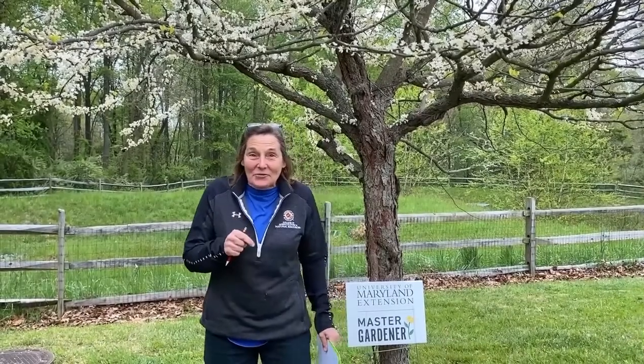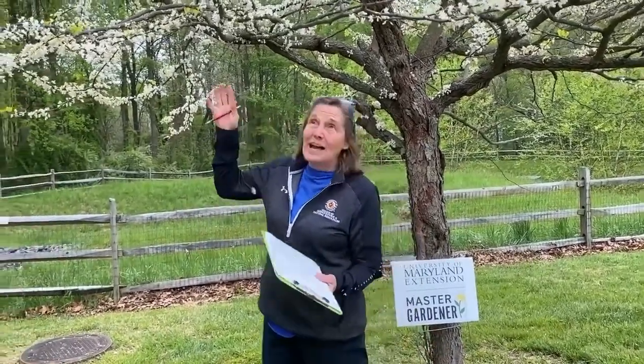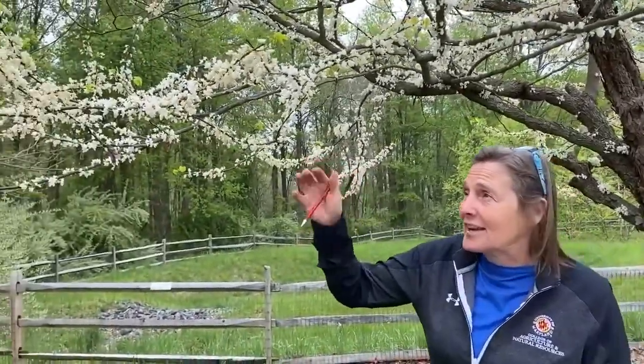Hey Master Gardeners. I did a video last week on Cercis canadensis, our native redbud, and it was in the natural purple-pink color. Well, here I am at Hartford Community College. I was riding around the campus and, look what I found up above me here. It's a white one — a white Cercis canadensis.